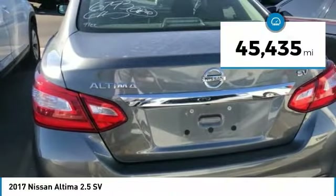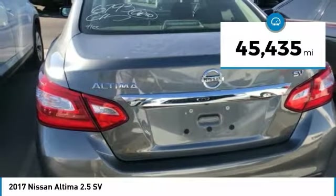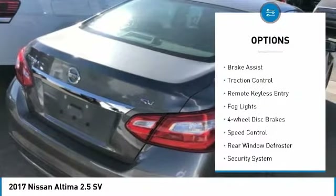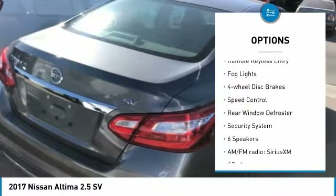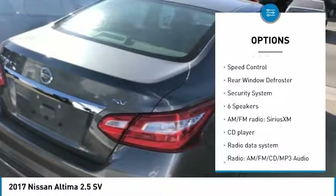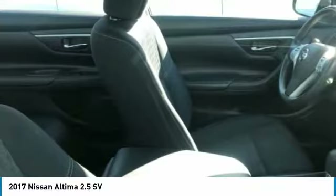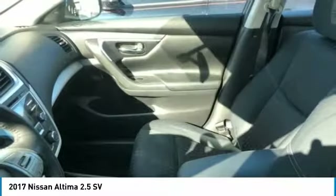This vehicle has less than 50,000 miles. Here are some of this vehicle's great options: electronic stability control, alloy wheels, brake assist, traction control, remote keyless entry, fog lights, four-wheel disc brakes, speed control, rear window defroster, security system.